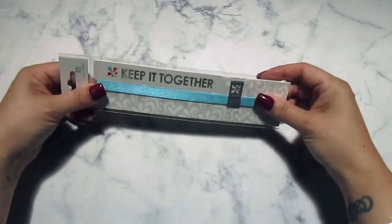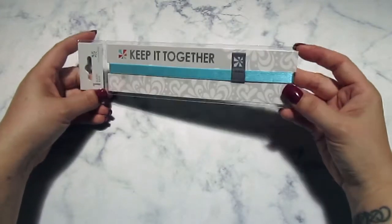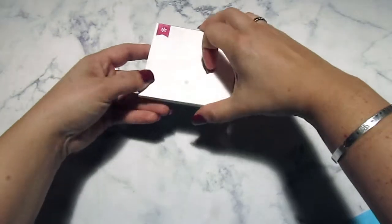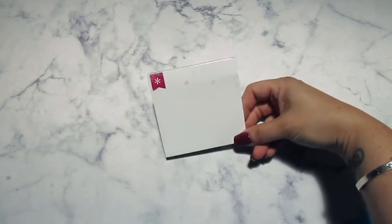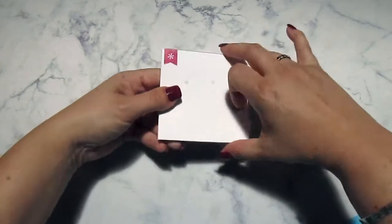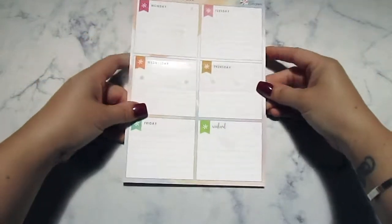The turquoise elastic band goes around your planners or notebooks, and it is exclusive to this box. I love the color turquoise of course. We also have a little pad of paper — this one is exclusive to this box only, and it's a Flag Accessory Notepad. It's a cute little notepad.